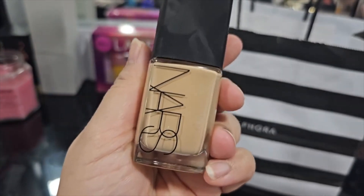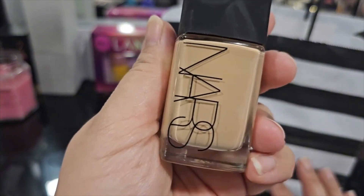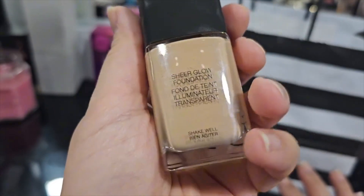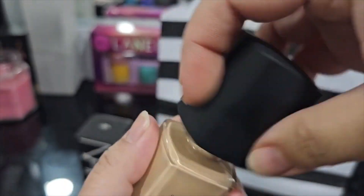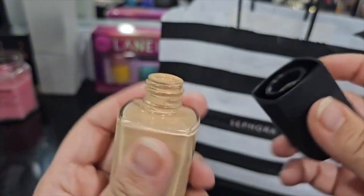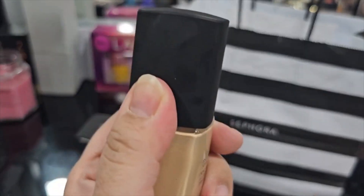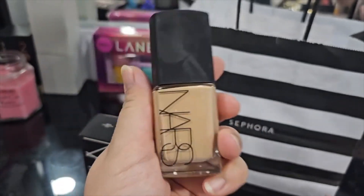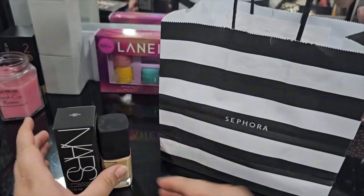For dry skin — my skin is dry, not dehydrated; I drink a lot of water but it's more on the dry side and my skin can peel during winter easily — this foundation is just amazing. You have to shake it well. I don't like that it doesn't have a pump; apparently you have to buy the pump separately and it needs to be ordered online. But for now, I can't put this foundation down and I highly recommend it if you have dry skin.